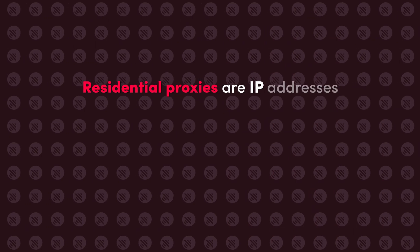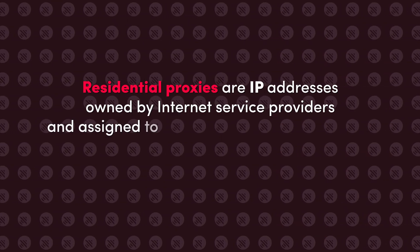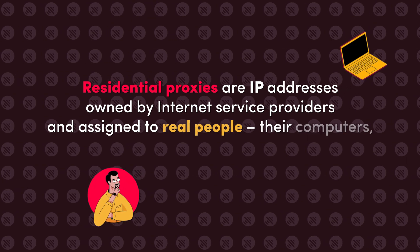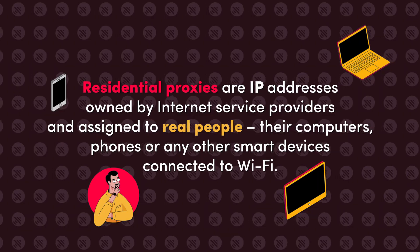Residential proxies are IP addresses owned by internet service providers and assigned to real people. They're computers, phones, or any other smart devices connected to Wi-Fi. The way residential proxies hide your IP is simple: instead of sending the connection request directly to your wanted website, you send the request to a proxy server, which then routes the request through a residential device and then connects to the website.